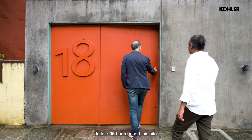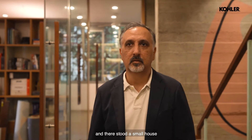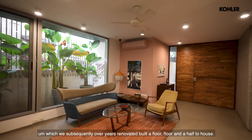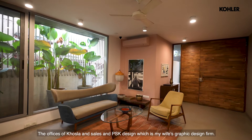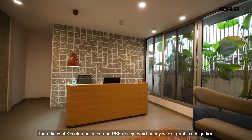In late 1995 I purchased this site and there stood a small house which we subsequently, over years, renovated, built up floor by floor and a half to house the offices of Consular Associates and BSK Design, which is my wife's graphic design firm.